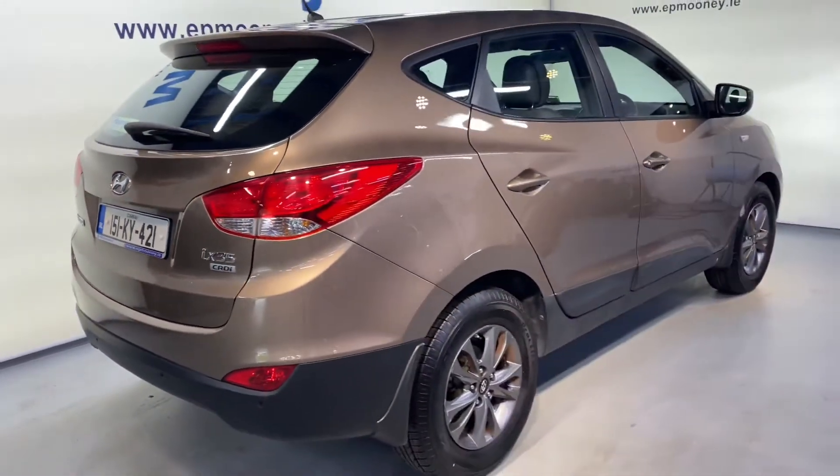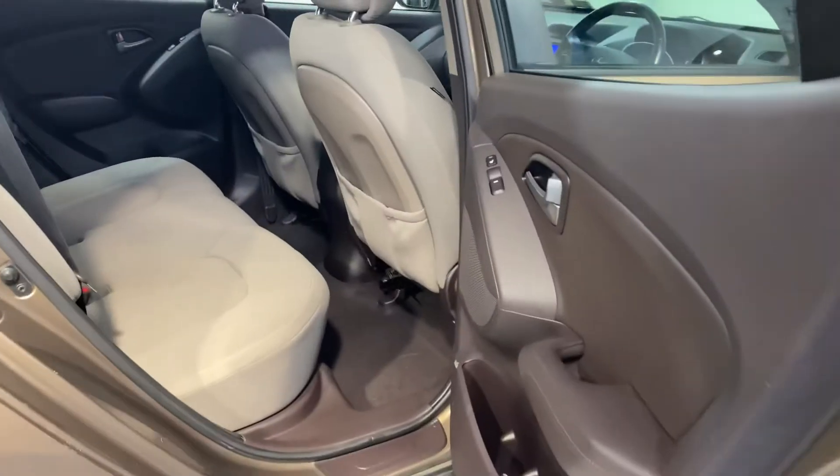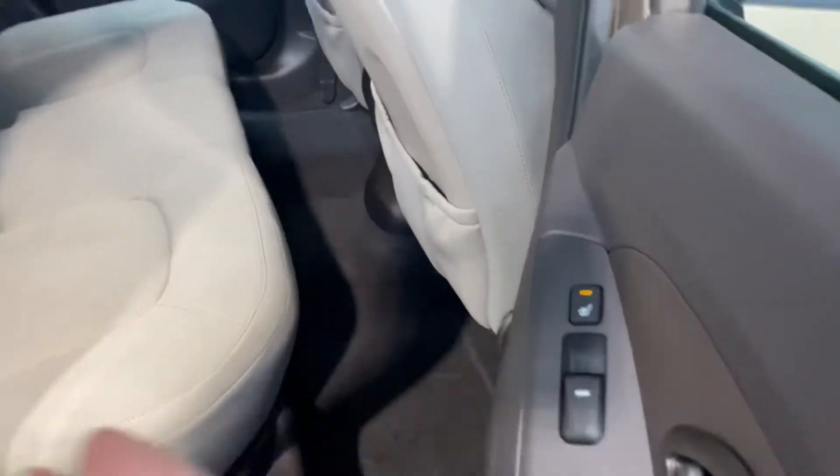Very high spec on this — it comes with those 17-inch alloy wheels. You get reverse parking sensors and you have that big boot space in the ix35. There are heated seats front and rear.